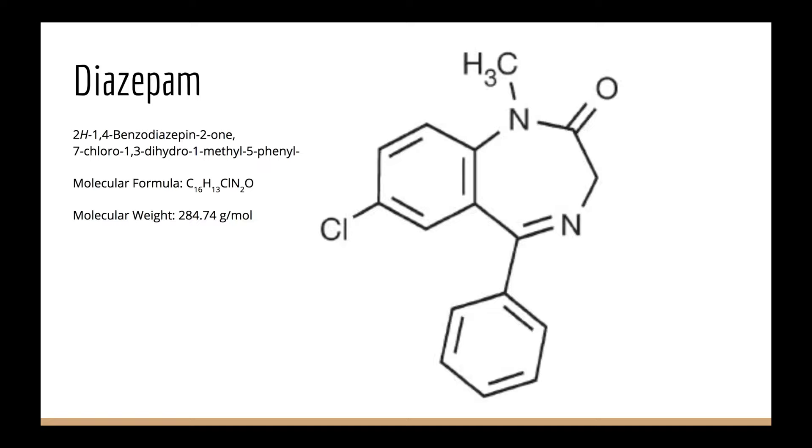Its compound name is 2H-1,4-benzodiazepine, 2,1,7-chloro, 1,3-dihydro, 1-methyl, 5-phenyl, with a molecular formula of C16H13ClN2O. The molecular weight is 284.74 grams per mole.